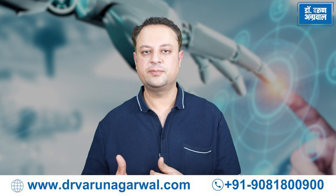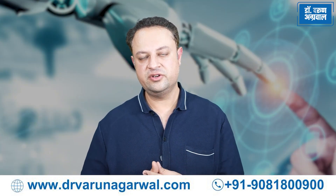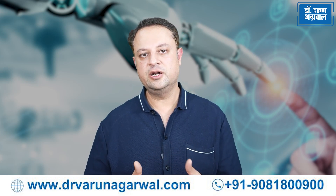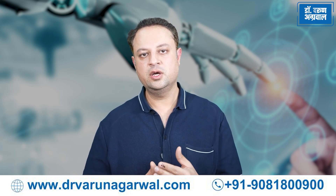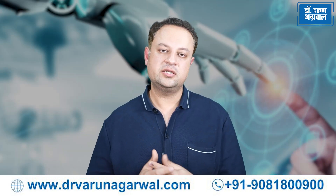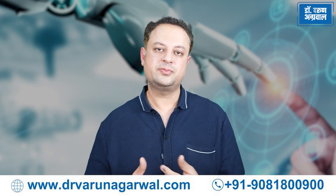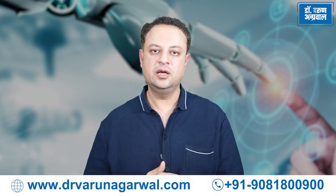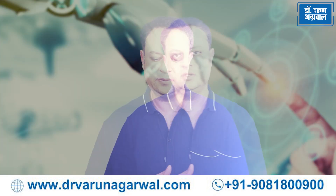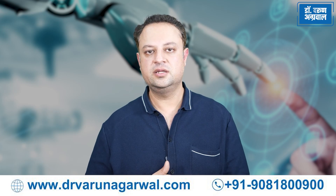The advances in robotic spine surgery are driving improvement in patient safety, patient outcomes, accuracy and precision of surgery, and the ability of the surgeon to give a more accurate and precise outcome to the patient. As the technology improves and robotic systems for spine surgery become more widely available, they have the potential to revolutionize the landscape of spine surgery and will continue to play a prominent role in spine surgery in the days to come.